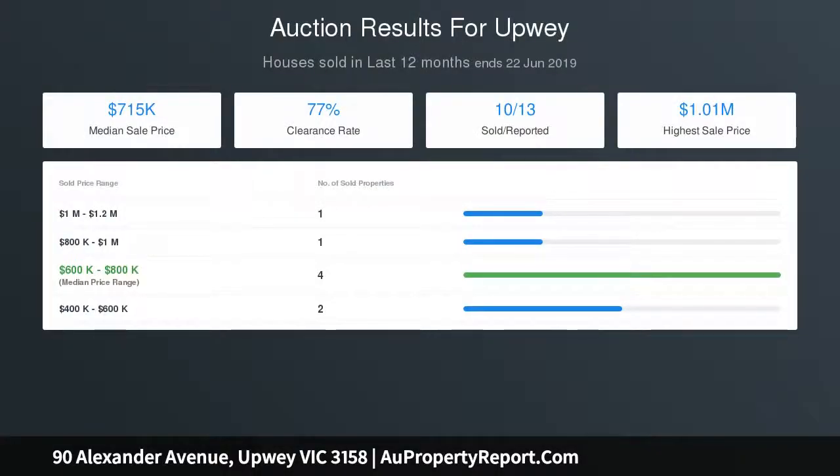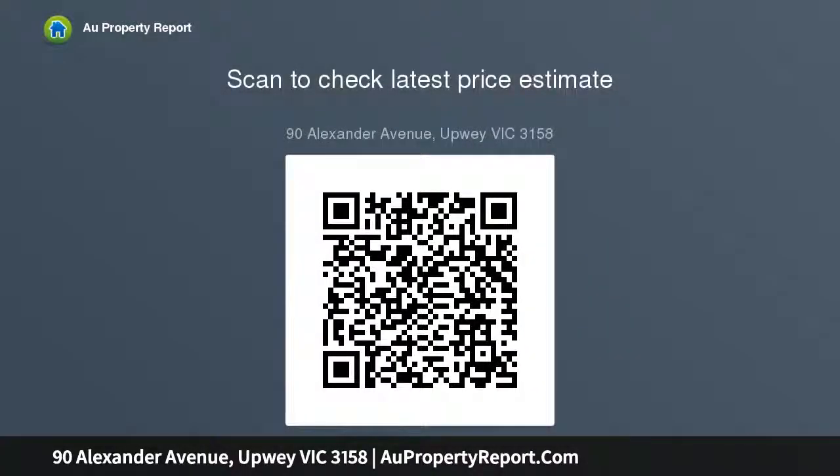The home is complete with ample undercover off-street parking and a near-flat parcel of land, best appreciated from the rear deck. To avoid missing this great opportunity, attend one of our open homes — offers will be considered prior to the 20th.